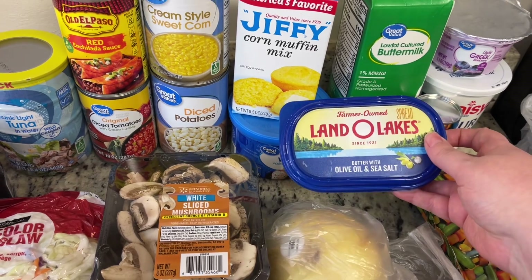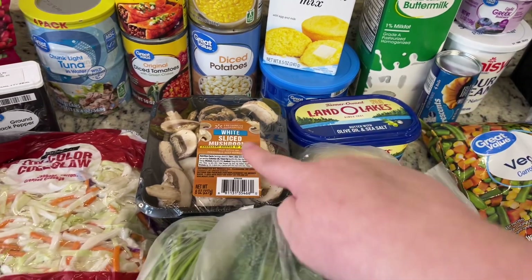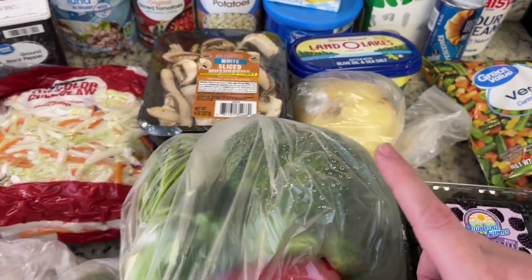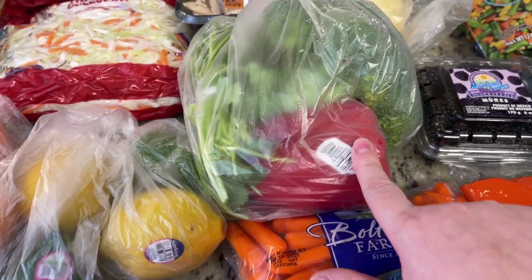I got some white chocolate melting wafers for a Valentine's Day treat. Got some spreadable butter — this is the Land O'Lakes olive oil and sea salt. Mushrooms, a sweet onion, and here is some broccoli, cilantro, and a red bell pepper.